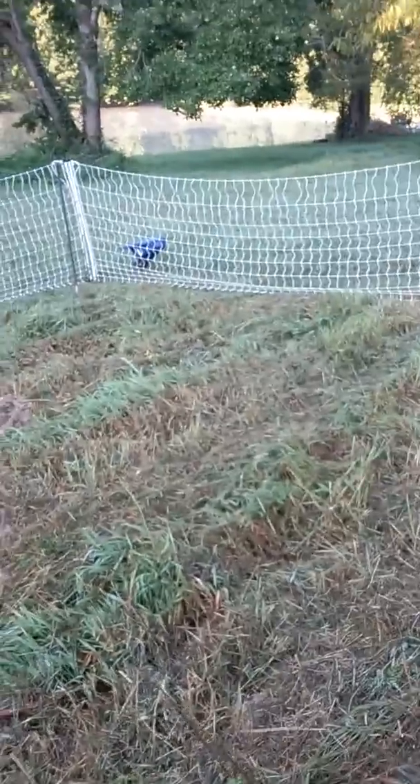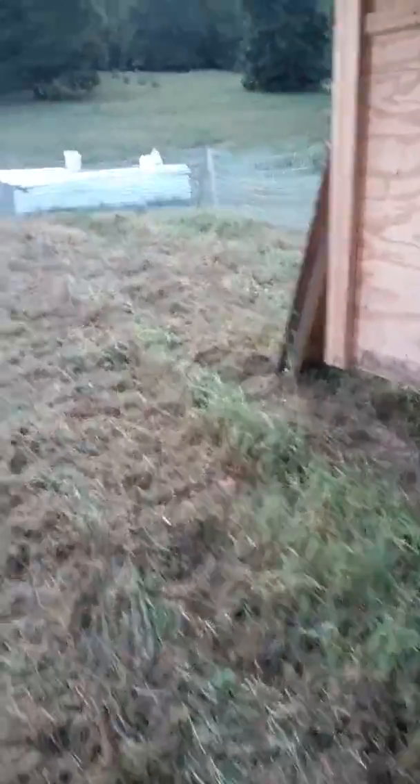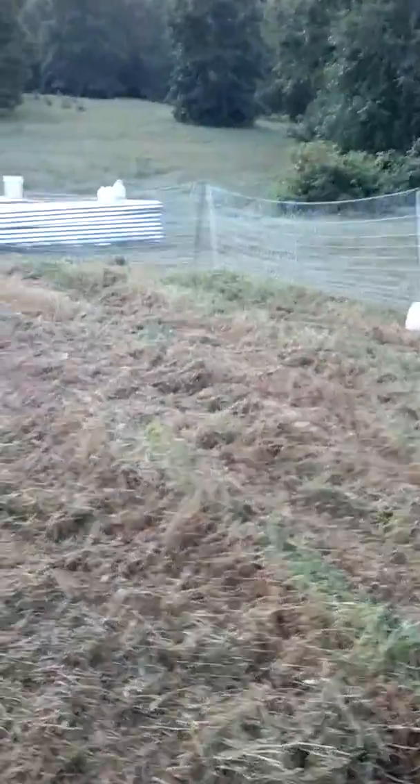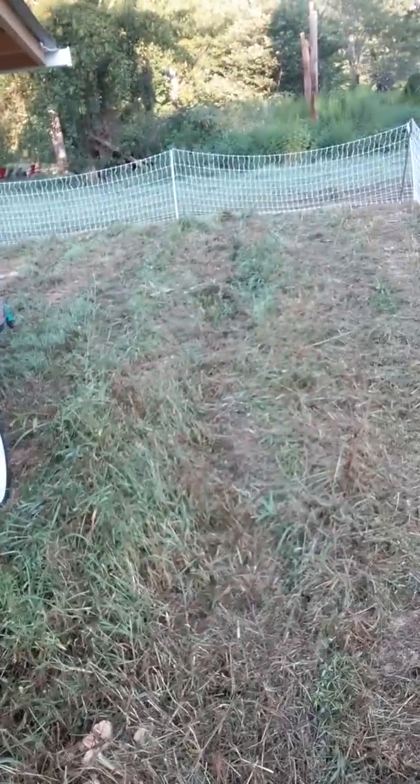There are tons of bugs and actually some old vegetables in here, because this is where our garden was. We failed at that this year, so Marty mowed it down yesterday - super sad for me. But I recognize we had some lofty goals this year.